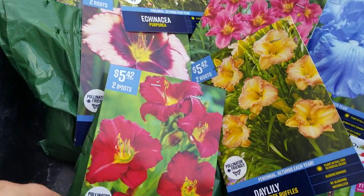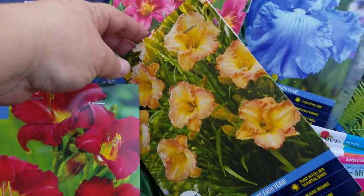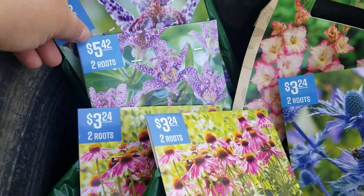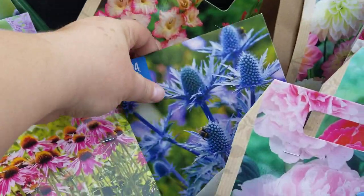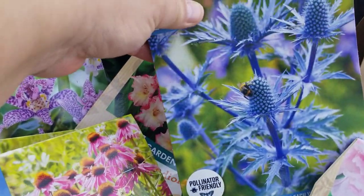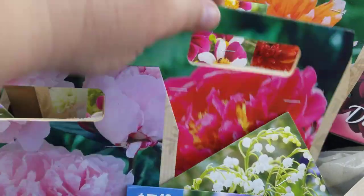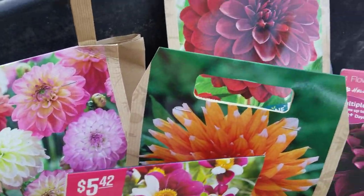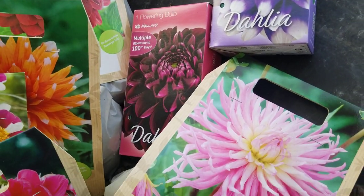I got here are my daylilies, and then I got some echinacea, some toad lilies, some gladiola, these are blue sea holly, I got two different color peonies, I got some gorgeous dahlias, lots of them. I love those flowers so much — that's my favorite.